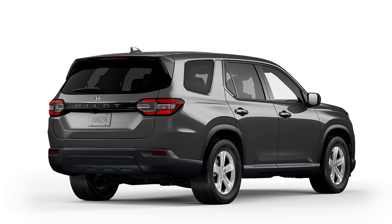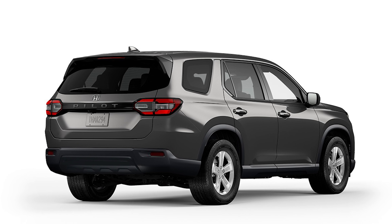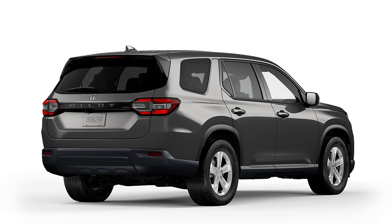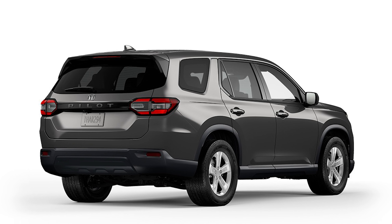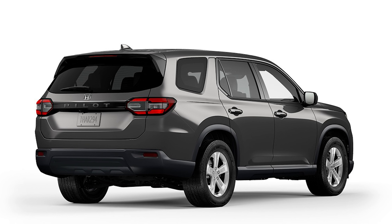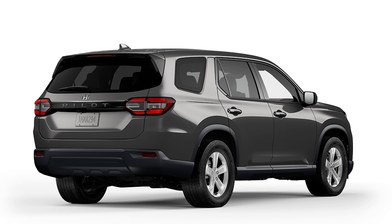On the outside, the LX has LED headlights and tail lights, matte black side mirrors, and 18-inch alloy wheels. The starting price of the 2023 Honda Pilot LX is $37,645 for the front-wheel drive model, or $39,745 if you prefer all-wheel drive.